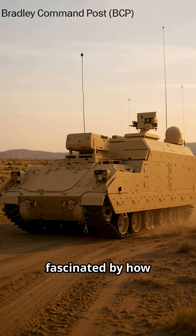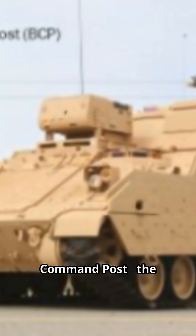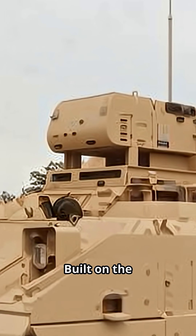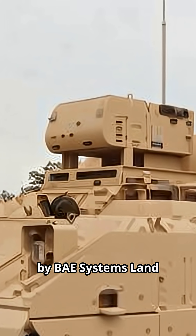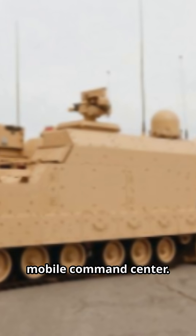You need to watch this if you're fascinated by how modern armies control chaos. Meet the Bradley Command Post, the Bradley BCP, built on the Bradley IFV chassis by BAE Systems Land and Armaments. Not just armor — a mobile command center.